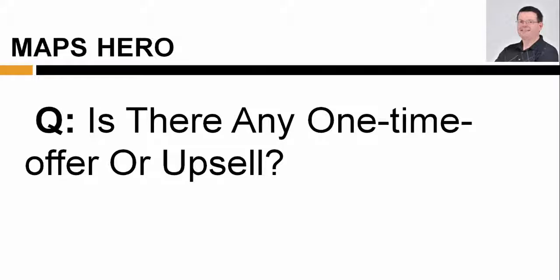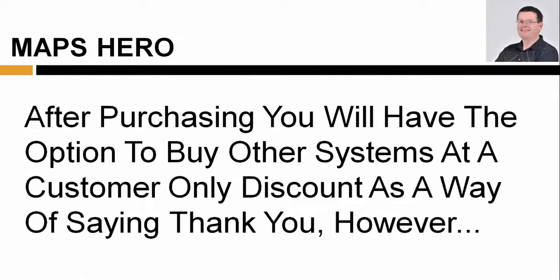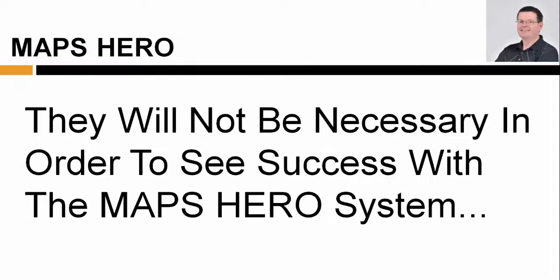Is there any one-time offer or upsell? Maps Hero Consulting System is a complete system and no additional purchase is required to start making money on your first day. After purchasing, you will have the option to buy other systems at a customer-only discount as a way of saying thank you. However, they will not be necessary in order to see success with the Maps Hero Consulting System.